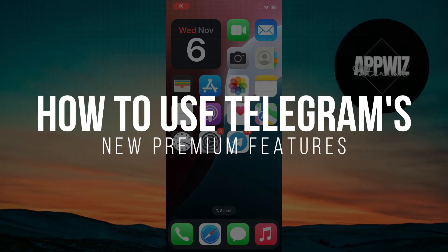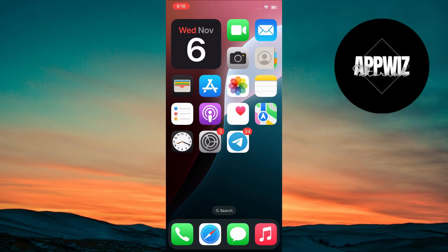How to use Telegram's new premium features. Hey everyone, welcome back to the channel. I'll show you how to use Telegram's new premium features, which unlock even more tools for communication, customization, and file sharing. Let's jump right in.